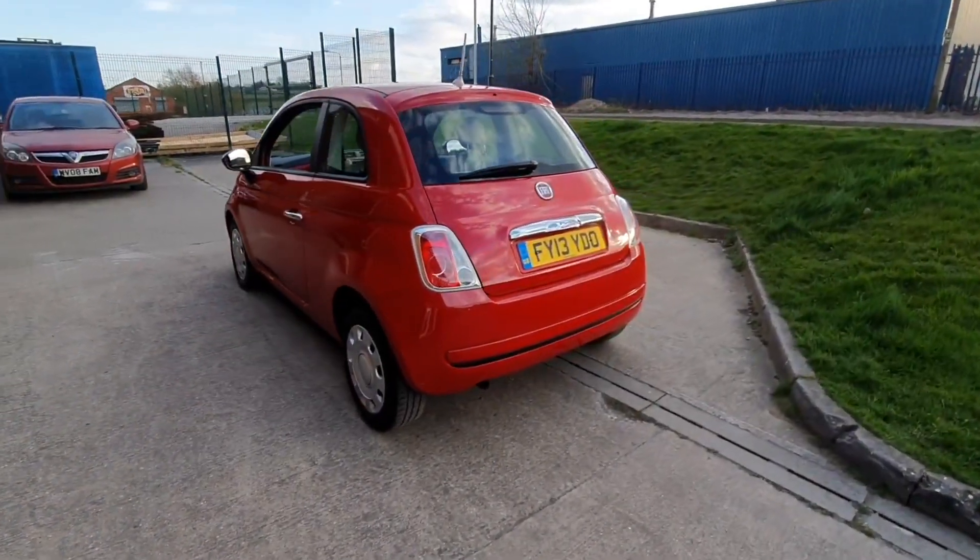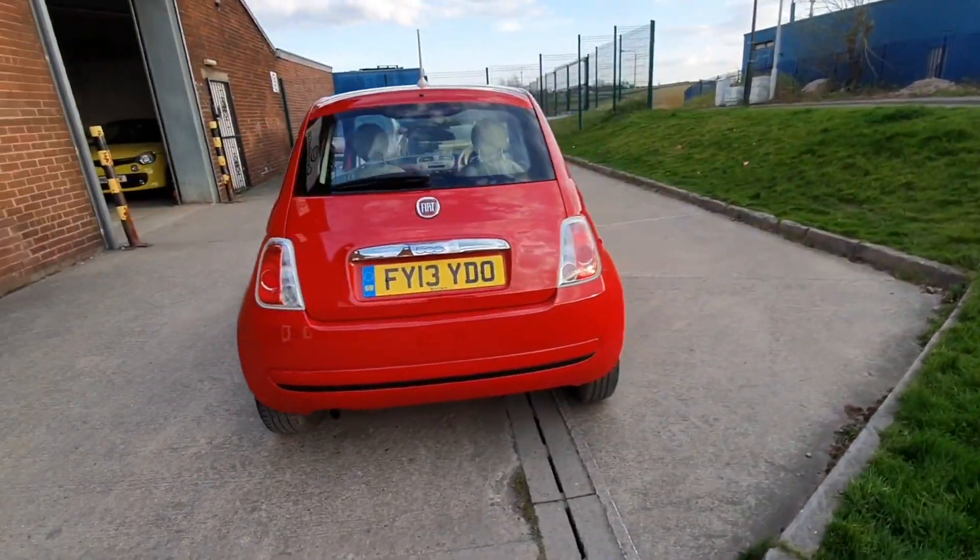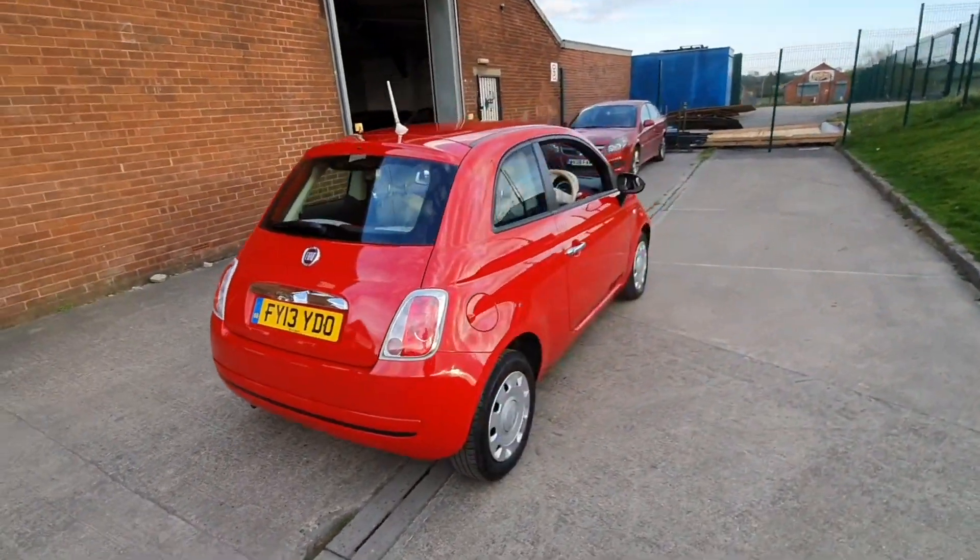Remember, this car will come with a brand new 12-month MOT and we'll give it a service before you finally get the car.